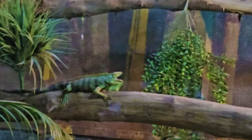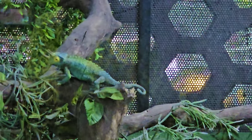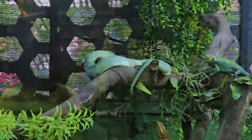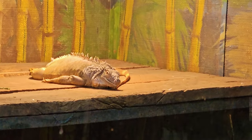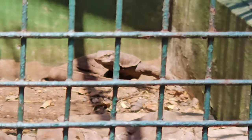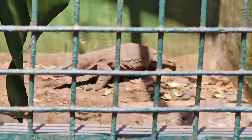The green iguana is a large lizard and is probably the largest species in the iguana family. Did you know that iguanas can hold their breath for up to 30 minutes? You can also find monitor lizards, crocodiles, and ghariyals here.